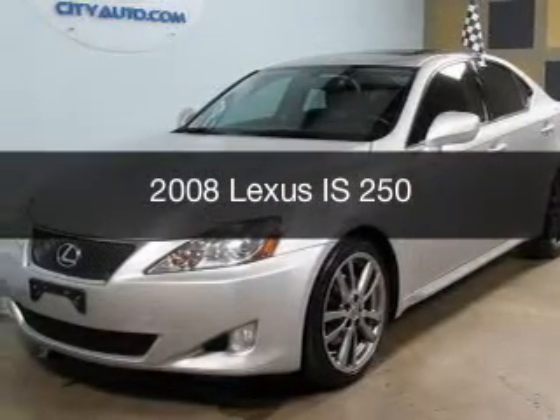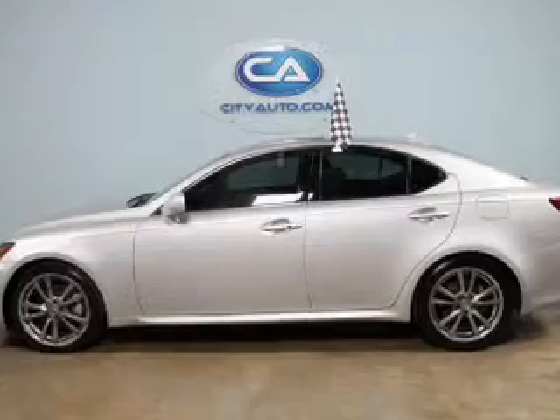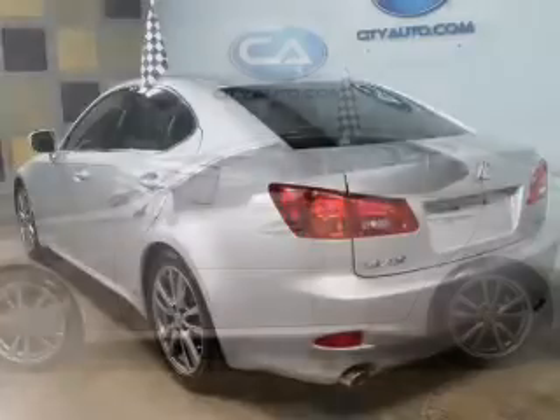This is a used 2008 Lexus IS250, powered by rear-wheel drive, a 2.5-liter, six-cylinder engine.